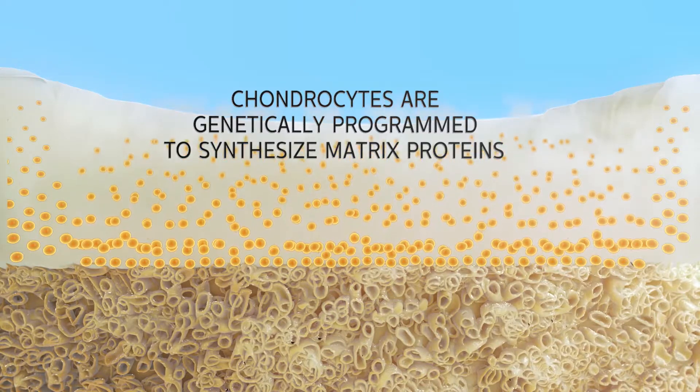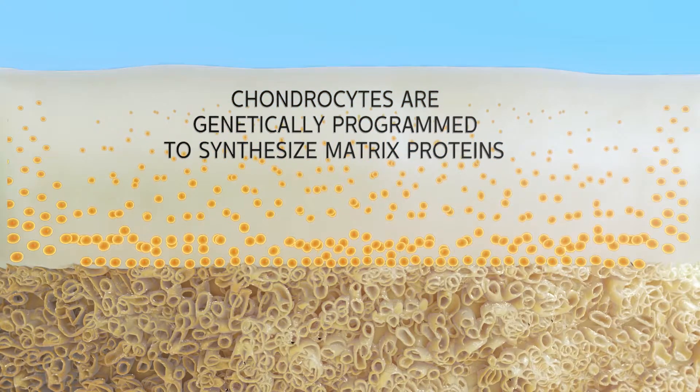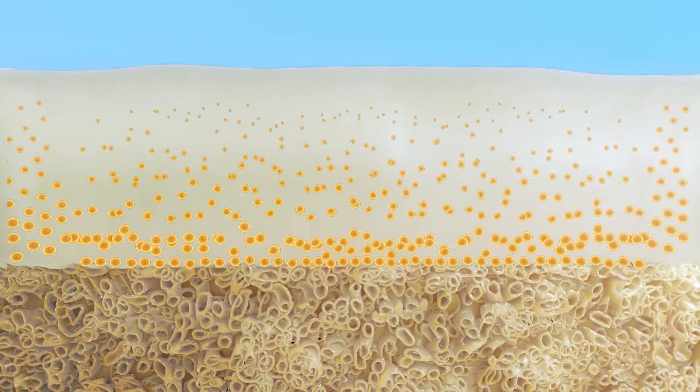Over time, the proteins will integrate with the bone and adjacent host cartilage. The matrix matures, filling the cartilage defect with a durable repair tissue that has elements and qualities consistent with your patient's native articular cartilage.